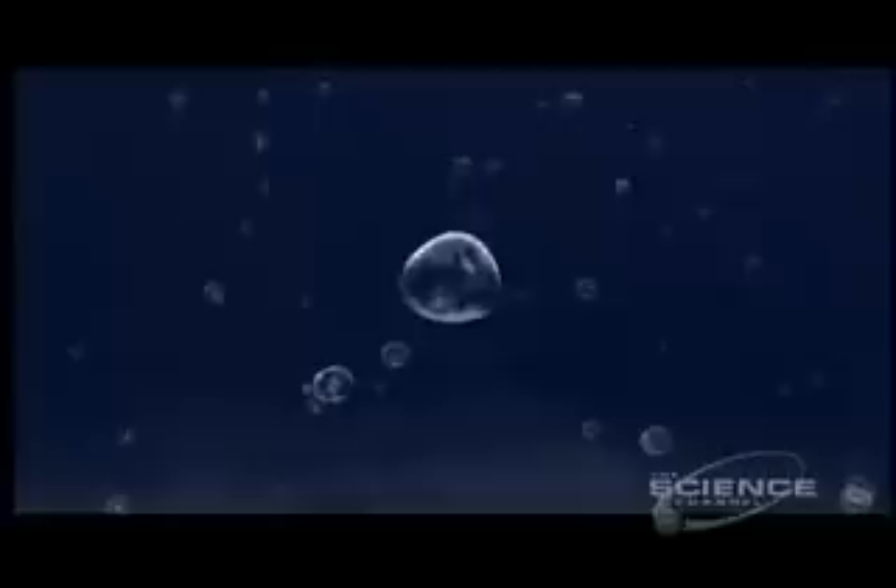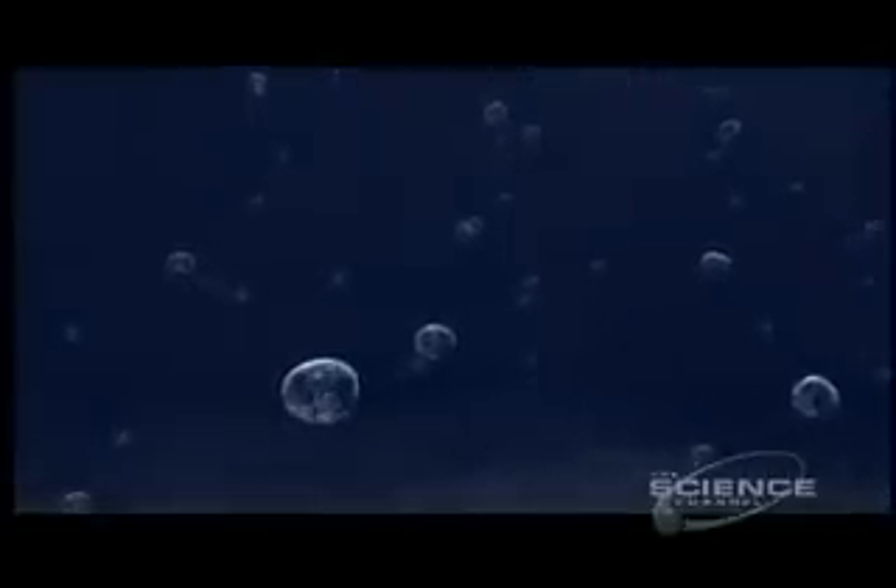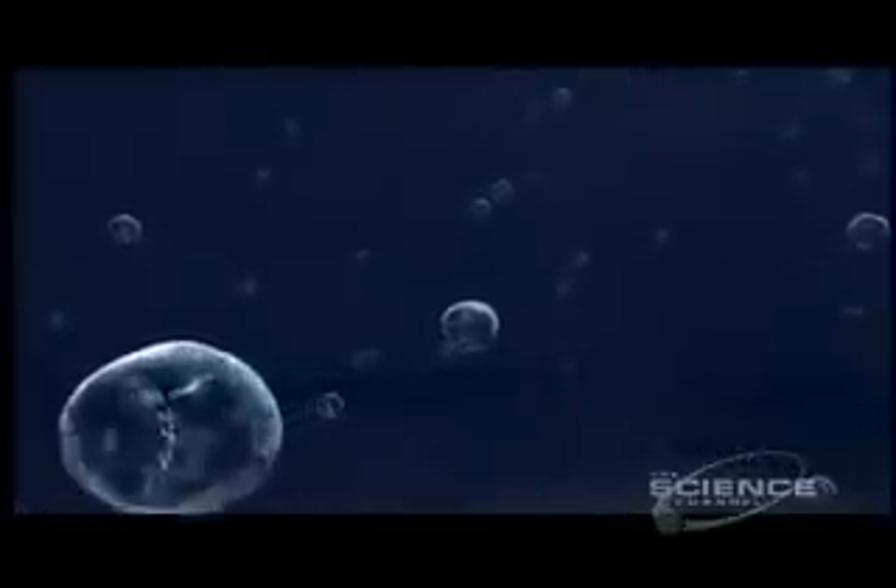For these microorganisms, the prerogative was simply to survive. But the challenges to life were daunting — the early solar system was still a violent place.